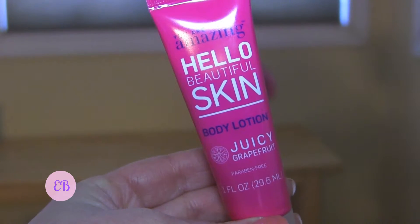The brand 'You Are Amazing' — Hello Beautiful Skin Body Lotion in Juicy Grapefruit. I love getting body lotions and trying out different ones. I've never heard of this brand, but juicy grapefruit sounds like a nice fresh summery scent. It says it's paraben-free, phthalate-free, never tested on animals, and made in the USA. It smells nice — light and fresh but not overpowering with citrus or grapefruit, so I'm excited to use this.